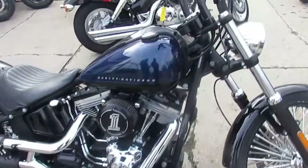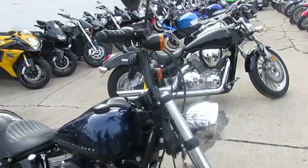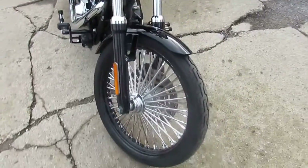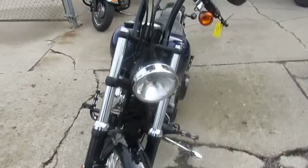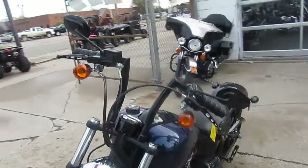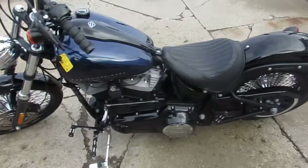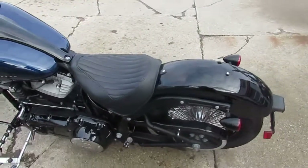It's got the Vance and Hines exhaust. It's also got the milled levers, controls, and pegs — the whole set of milled controls, which is awful nice. This thing's one of a kind. It's a low mileage, one owner Black Line that cost over $25,000 new.